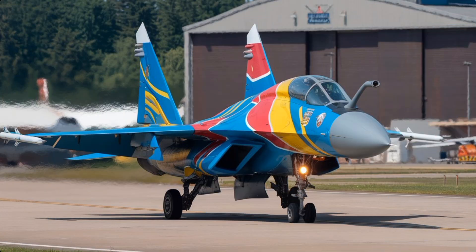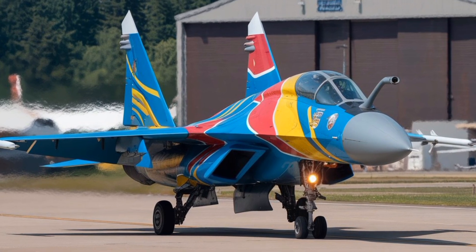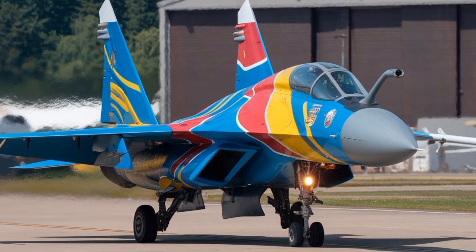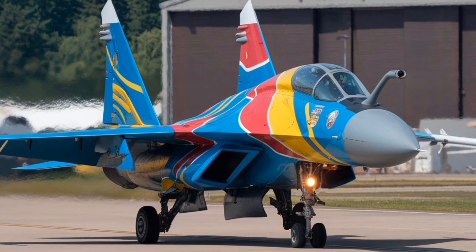The cockpit of the MiG-35 has undergone a complete digital transformation. Gone are the analog dials and gauges of earlier models. In their place are large color multifunction displays that present critical flight, navigation, and weapons information in an intuitive format.